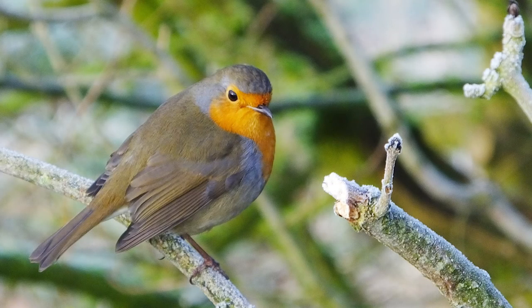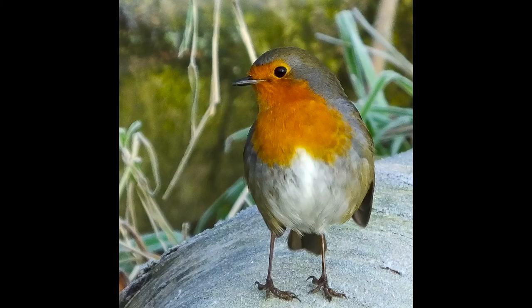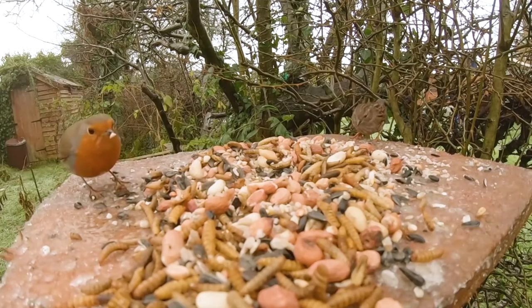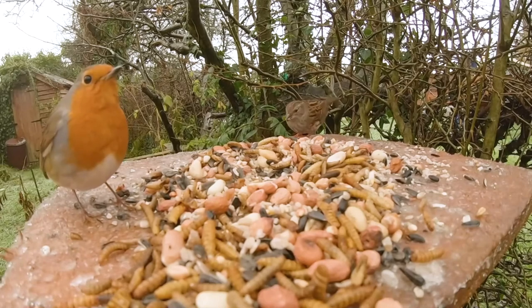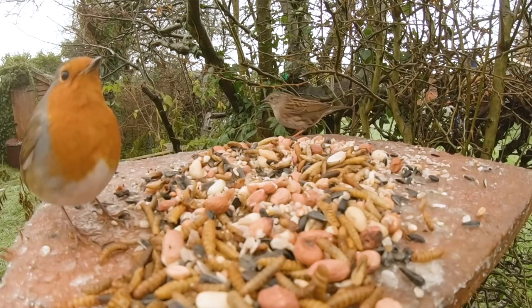Young birds lack the red breasts and are mostly brown with a speckled breast. The Robin mainly eats insects such as spiders, caterpillars, worms and other insects, but in winter will also eat berries, nuts and seeds. Robins can become quite tame and have been known to feed from your hand. There are an estimated seven million pairs in the UK.